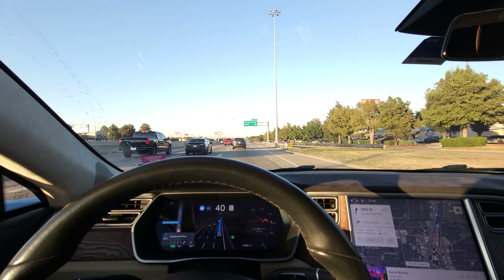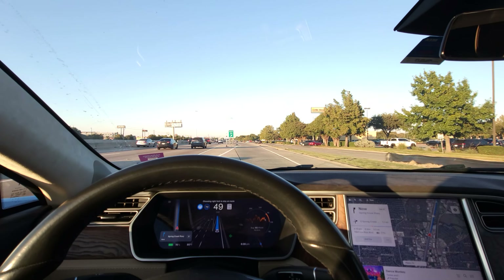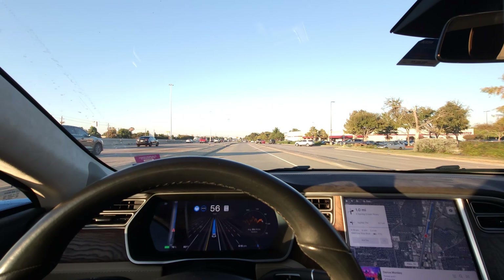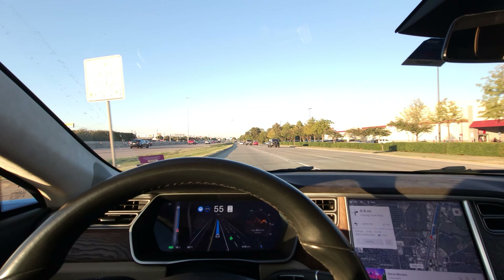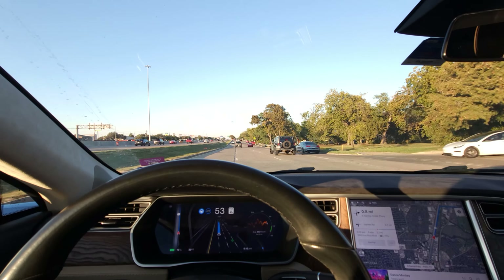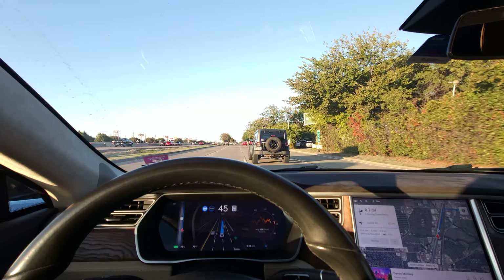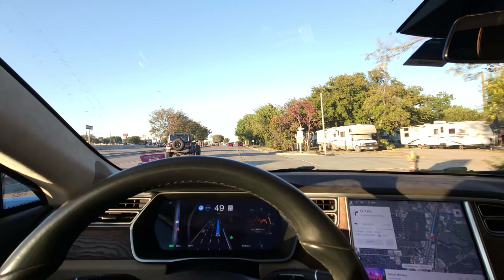We can see the indicators of what FSD is thinking — it's choosing the right fork to stay on route. Now we need to get all the way over to take a right turn at the light coming up. These newer versions of FSD beginning with version 12 are a lot better at merging at higher speeds. The old FSD was really too skittish, similar to how the highway stack is too skittish.